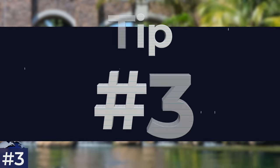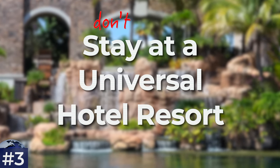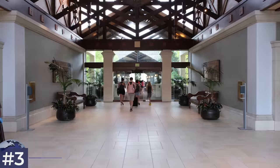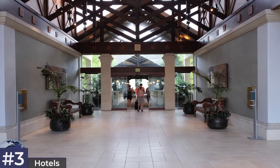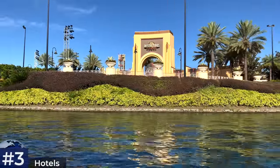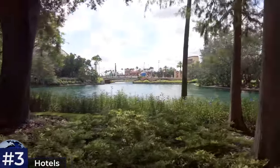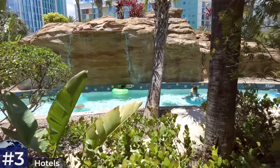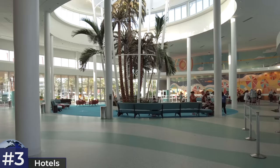Tip number three: most guides say stay at a Universal Hotel Resort, but I'm going to say don't stay there if you won't benefit much from the perks. I absolutely love the Universal hotels — the transportation is incredible, far better than Disney, and you can walk to the parks from all hotels except Endless Summer. But they are really expensive now; prices have gone up massively over the past year — I paid about 40% more for Cabana Bay this year compared to last after a lot of shopping around.